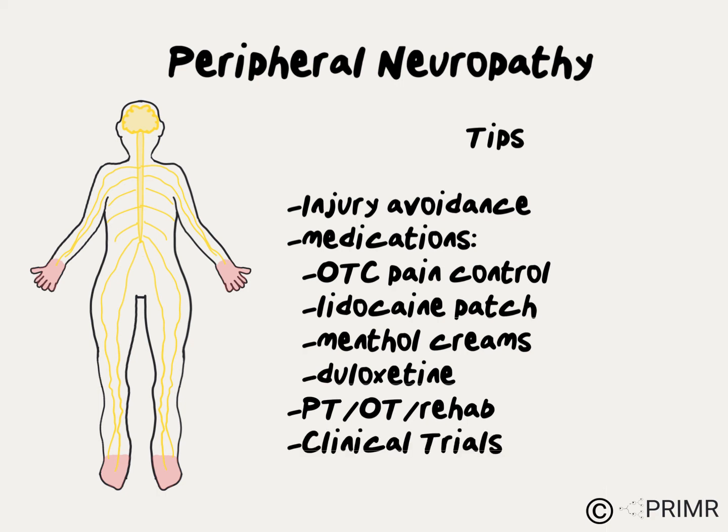Finally, there are some clinical trials underway to test new medications at managing peripheral neuropathy.